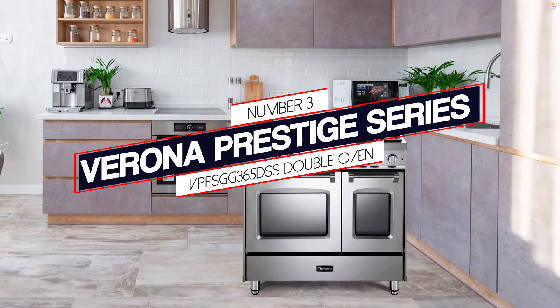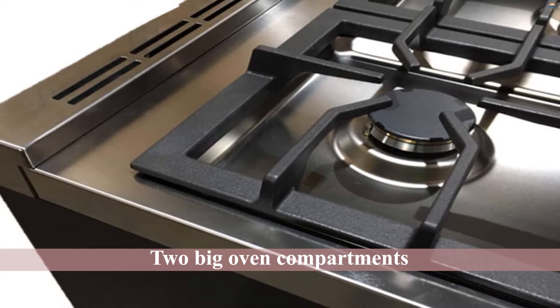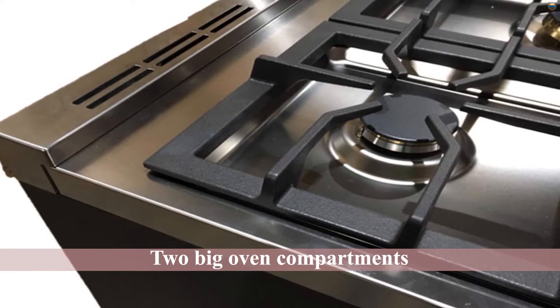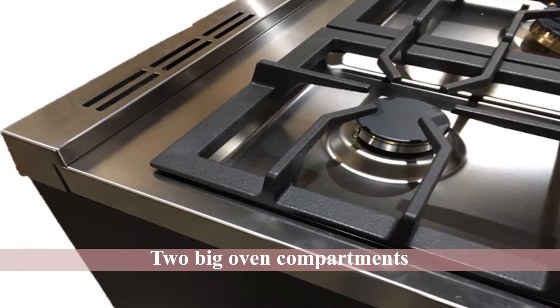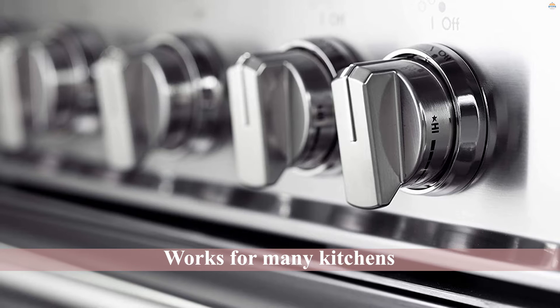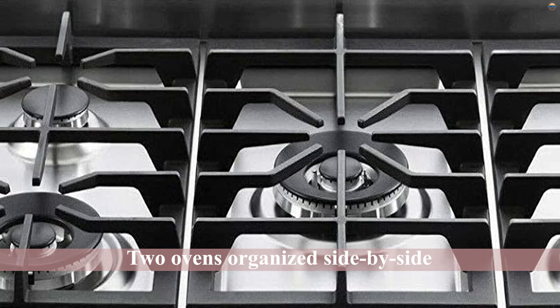Number 3. Verona Prestige Series VPFSGG365. The vast majority of dual ovens come in a similar arrangement, with two big oven compartments stacked atop each other, built right into the wall. It is a fantastic formula that works for many kitchens, even if you're looking for a dual wall oven that is somewhat different. Verona's gas stove has lots to pique your interest.